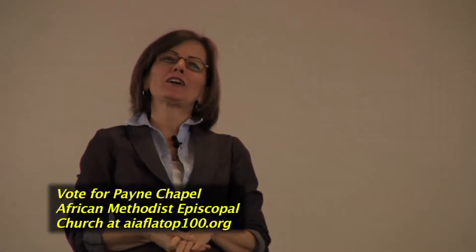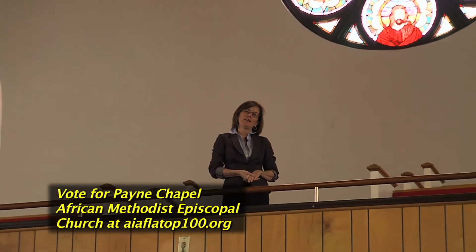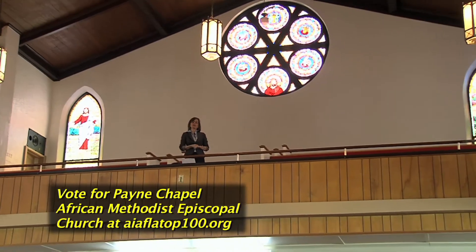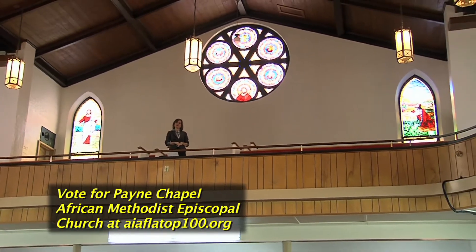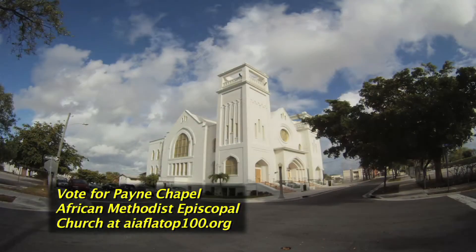We are here today at Payne Chapel, African Methodist Episcopal Church, located in the historic Northwest neighborhood of the City of West Palm Beach. We are here to celebrate its nomination into the top 100 buildings of Florida. This building is a local example of Gothic revival and is a visual landmark in the historic Northwest neighborhood.